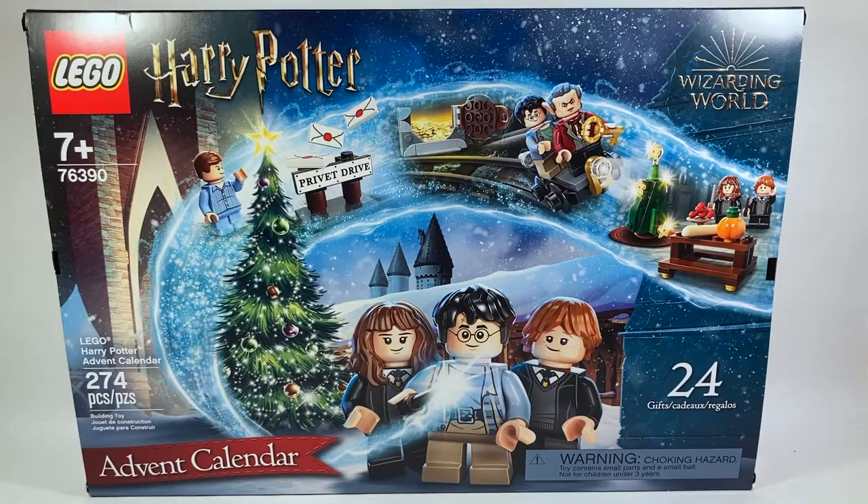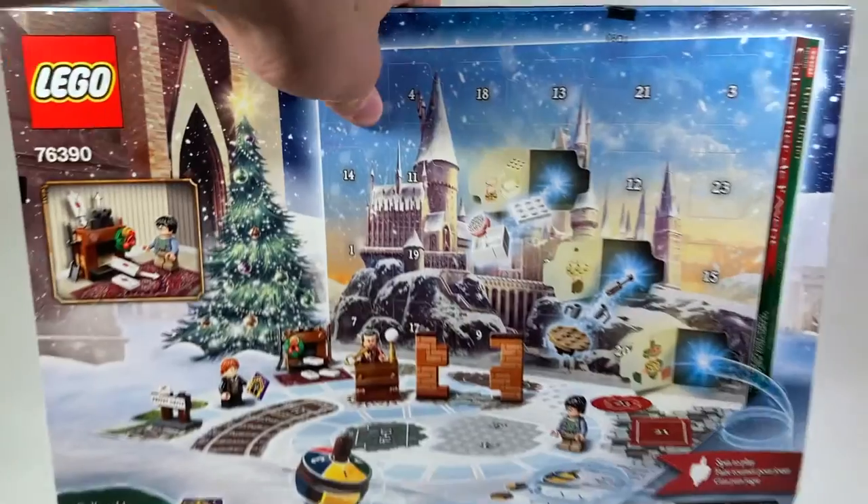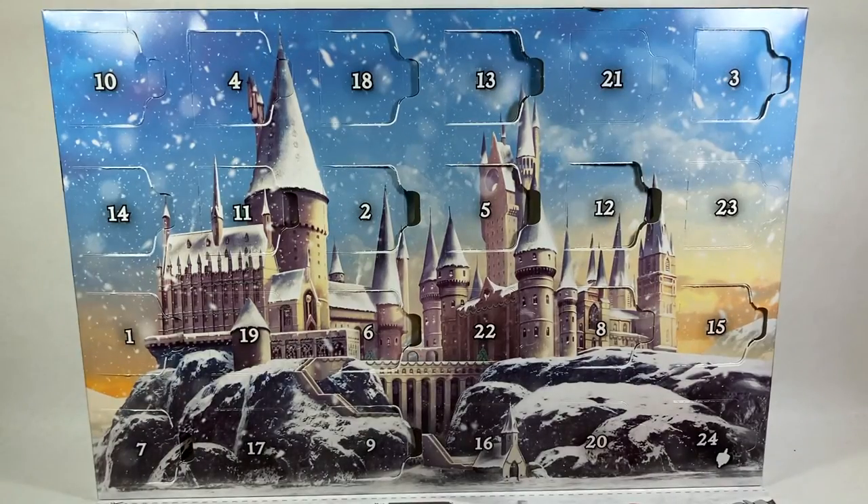Let's spin this around and open it up. I'll give you guys a second to find day number 16. Be sure to pause and leave your thoughts on what build we're gonna get today in the comments down below. Let's open this up.